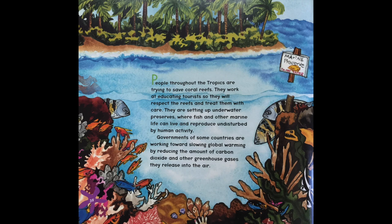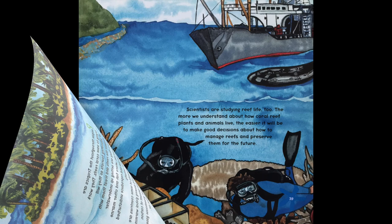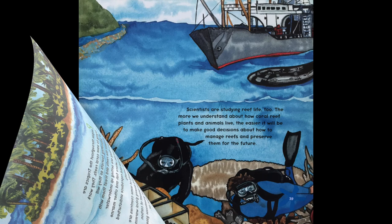People throughout the tropics are trying to save coral reefs. They work at educating tourists so they will respect and treat reefs with care. They're setting up underwater preserves where fish and other marine life can live and reproduce undisturbed by human activity. Governments of some countries are working towards slowing global warming by reducing the amount of carbon dioxide and other greenhouse gases they release into the air. Scientists are studying reef life too. The more we understand about how coral reef plants and animals live, the easier it will be to make good decisions about how to manage and preserve reefs for the future.